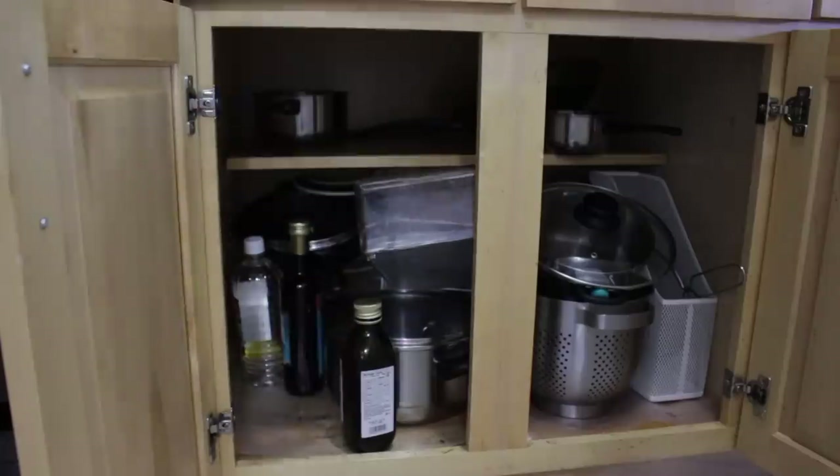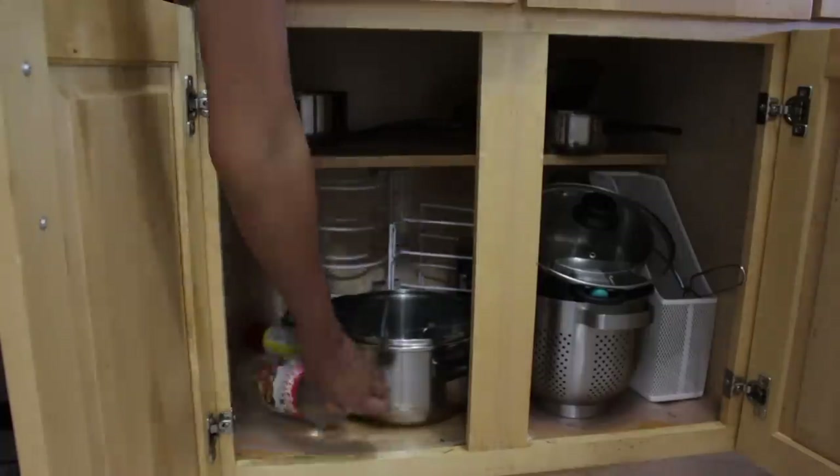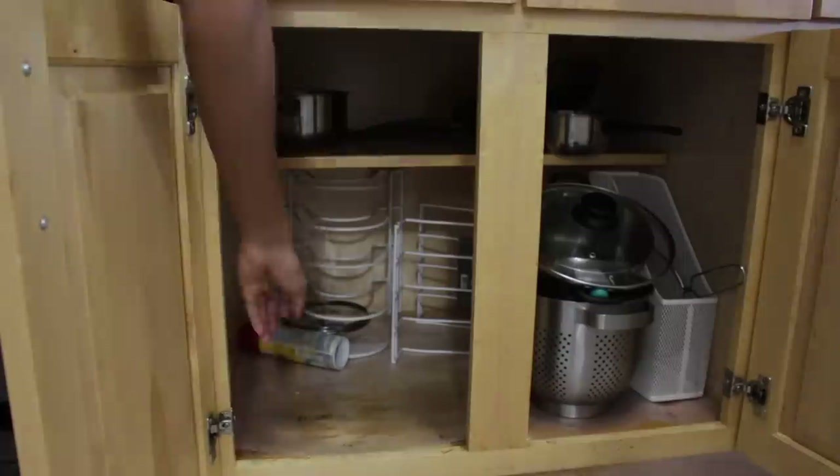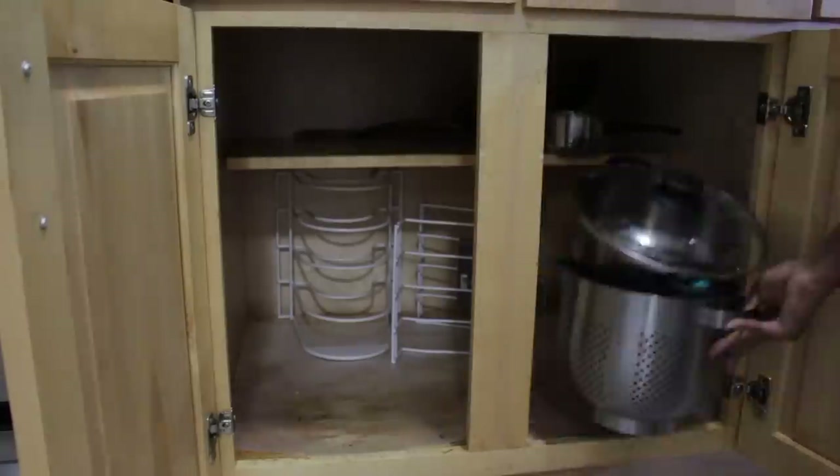My last cabinet is my pots and pans, which is one I've been neglecting for a really long time. Let's get to it — get everything out, clean the surface, and then put a new little mat situation, which I'll show you guys in a few.